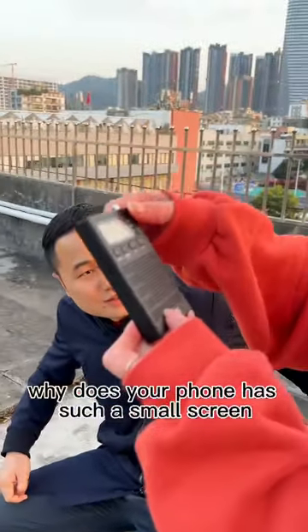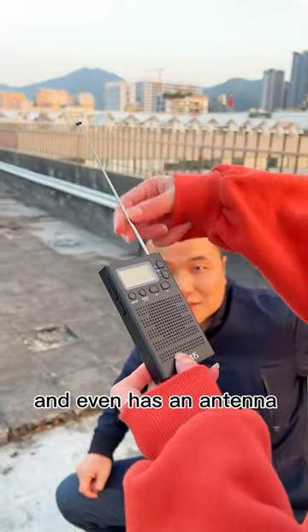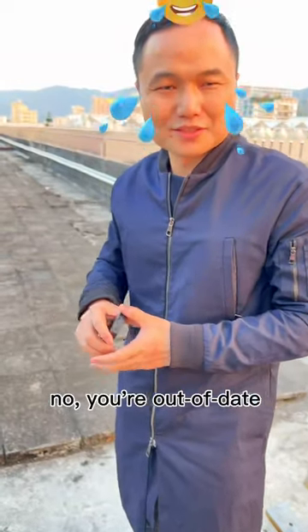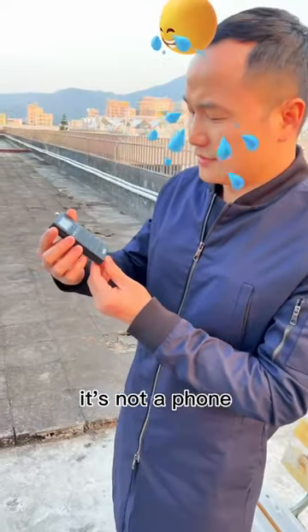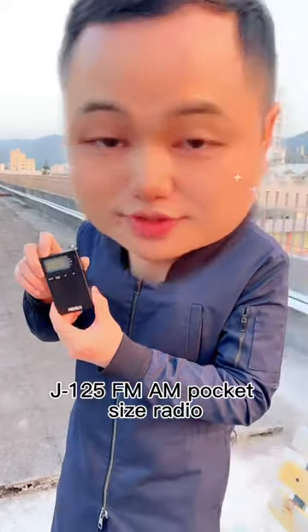Hey! Why does your phone have such small screen? And it even has an antenna? No! You're out of date! It's not a phone. It's MyPooler's J125 FM AM pocket size radio.